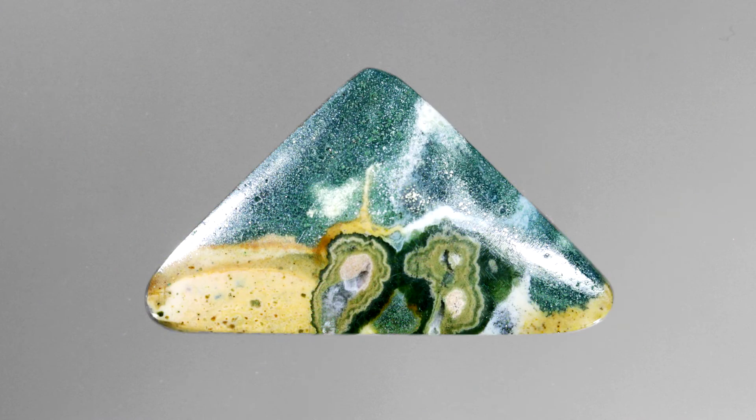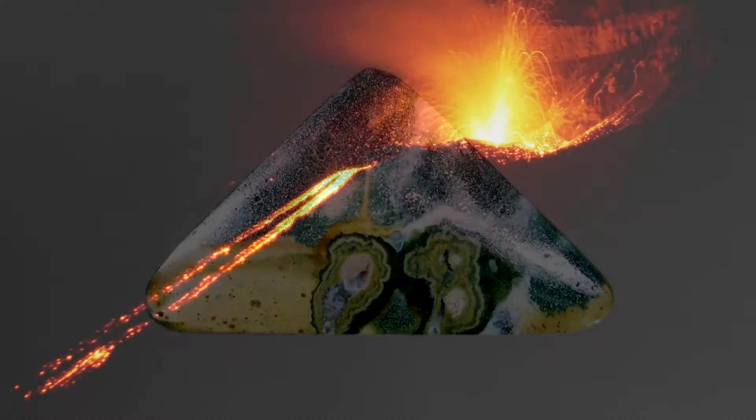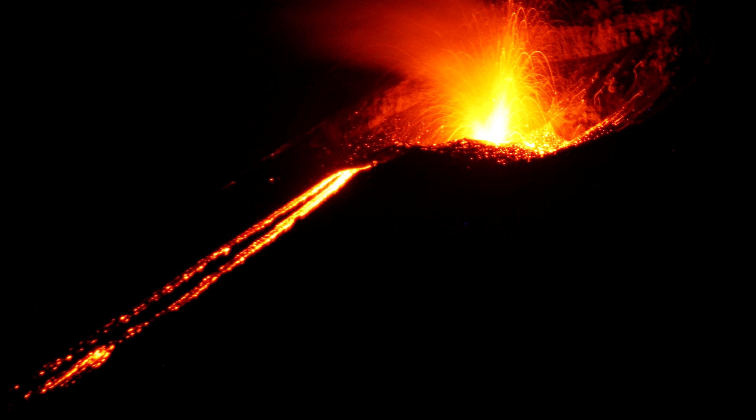Rainforest Jasper is not really a jasper, but it is a rhyolite. Rhyolites are rocks produced during periods of volcanic activity when molten magma flows across the ground surface.